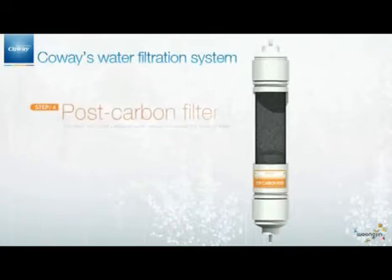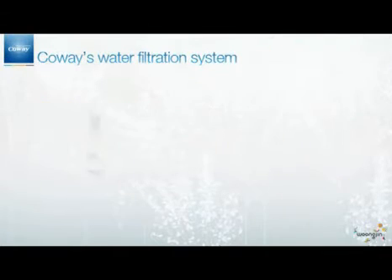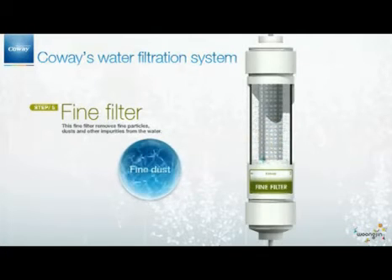The post-carbon filter is the next step. In this step, the taste of water is enhanced. Moreover, using silver-activated carbon, this filter prevents the propagation of microorganisms. The fifth step is the fine filter, where fine particles, dusts, and other impurities are removed from the water.